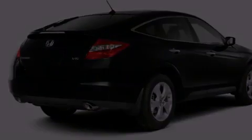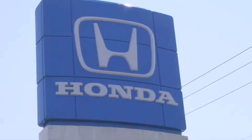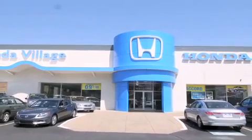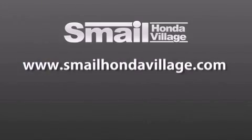Call or visit us right now and arrange your test drive today. Smail Honda Village is conveniently located at 5043 Route 30 East in Greensburg, less than a half a mile from the Westmoreland Mall. Contact us today to find out about our financing specials and leasing offers, and make sure to visit us at SmailHondaVillage.com.